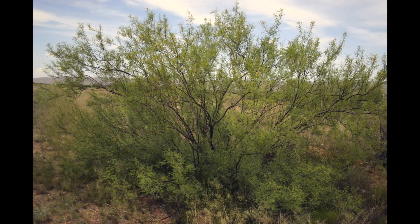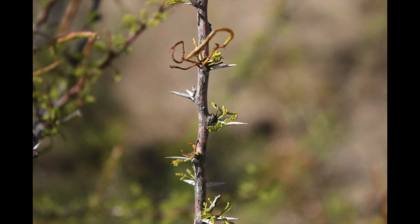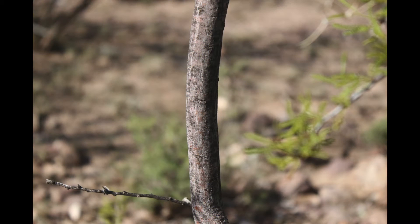White thorn acacia is considered a number three choice browse plant. It provides excellent cover, loafing, and protection for most wildlife species. Because of the sharp thorns, livestock tend not to graze near it, so grass below it can provide excellent nesting and fawning cover. The seeds are excellent forage for quail, turkey, and other small critters.